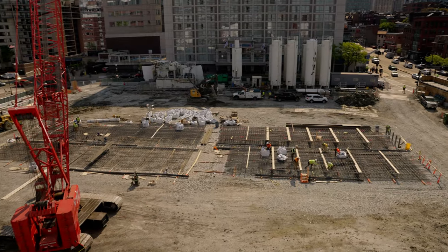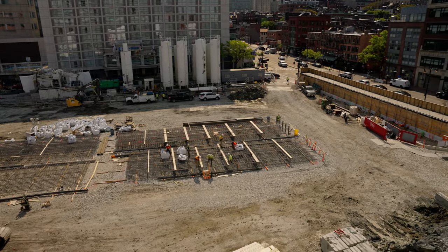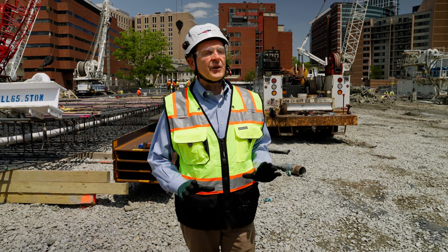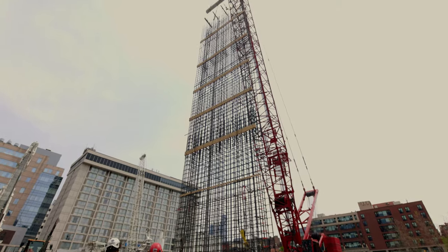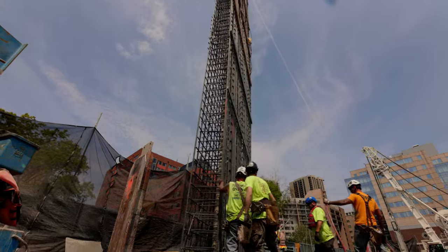We're standing here in the heart of the site of what will be the monumental Philip and Susan Reagan building at Mass General. I'm Brian Chase, Vice President and Construction Executive for the Turner Walsh Joint Venture. Today we're going to delve into the construction of the slurry wall process. This is a significant milestone — it is the first structural component of the building that we're going to be putting in place. Let's go take a look at the engineering marvels that lie beneath the surface.